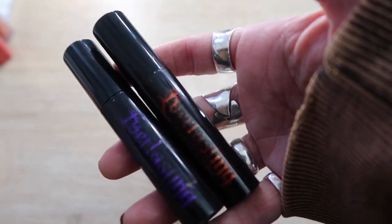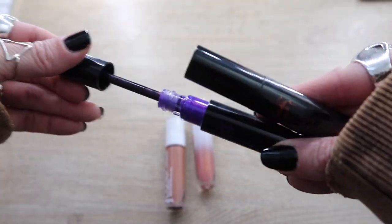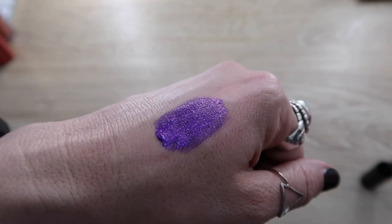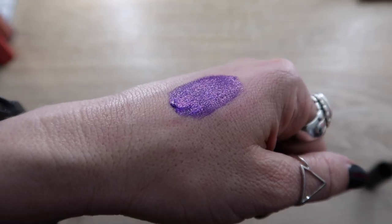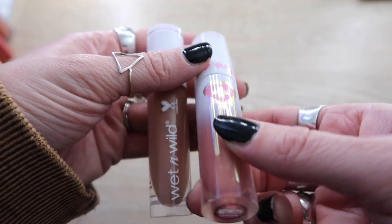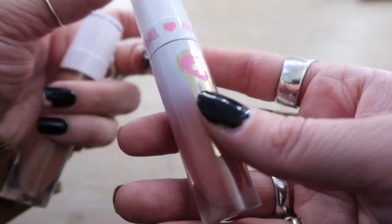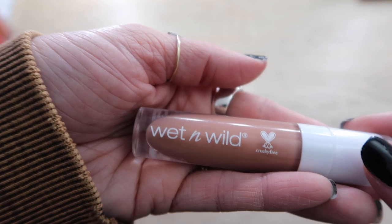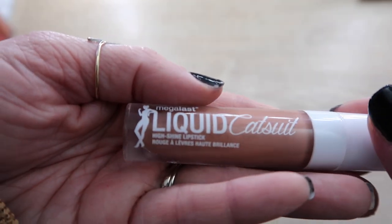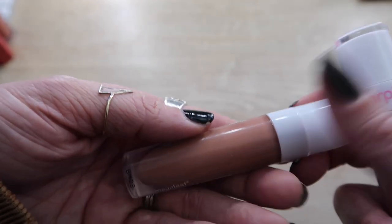These two are from Kat Von D Beauty — the Everlasting Shimmer Veils. These did so poorly but I loved these. They are very very shimmery liquid lipstick toppers — you can wear them alone or on top of something else. People hated these and I don't understand why. These are both staying. Finally, this is the Sugarpill Crystal Trinket lip gloss with gorgeous gold shimmer in a pink base — love this. And I'm so sad that Wet n Wild is no longer cruelty-free — this is the Liquid Catsuit, a liquid lipstick that is so shiny. It doesn't last as long as traditional liquid lipstick but it's beautiful. Staying.